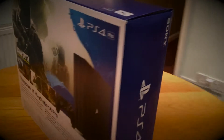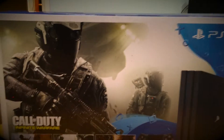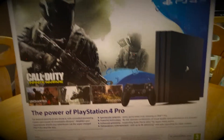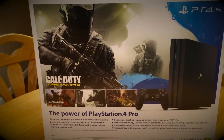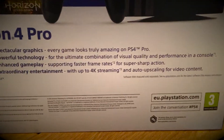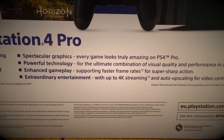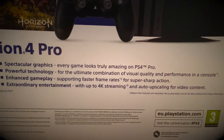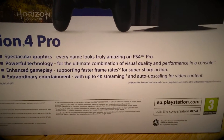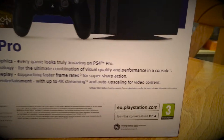Jet black, it says. I don't know if they do any other color. For some reason it's promoting on the back here Call of Duty Infinite Warfare, which is a game I have been considering getting, but I don't think it comes with that game - I think that's just a promotion for it. On the back it's got some bits and pieces about the PlayStation 4 Pro: 'spectacular graphics', 'every game looks truly amazing on PS4 Pro' - what else are they going to say? 'Powerful technology, faster frame rates, 4K streaming' - also upscaling, that made-up thing.